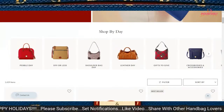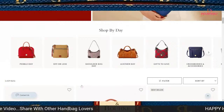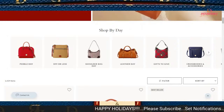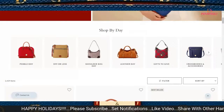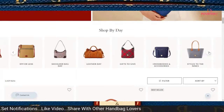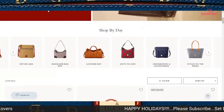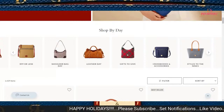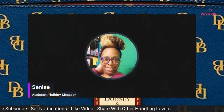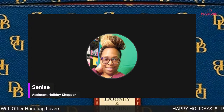Those are the items for the next two days — leather day for Day 4 and gifts to give for Day 5. This video will be released on Sunday. I will be back to go over the crossbodies, as there are a lot of crossbodies featured on the sale table. I'd also like to explore more of the sales happening on I Love Dooney.